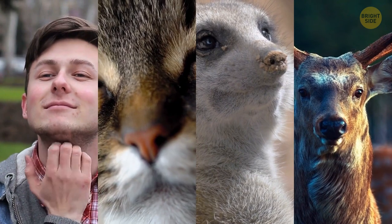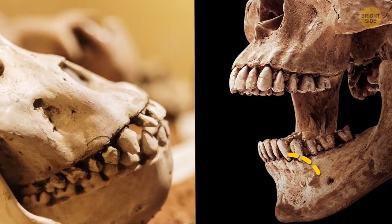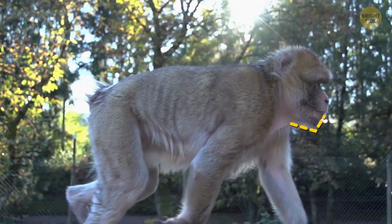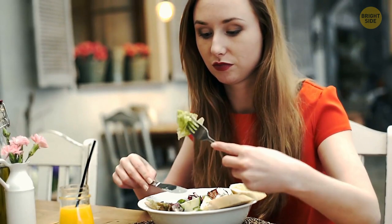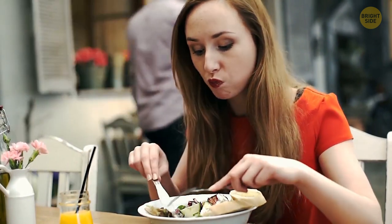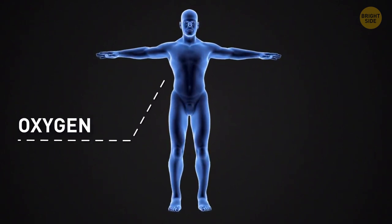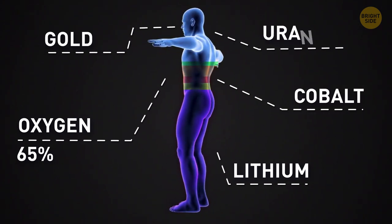Humans are the only animals that have chins. Even our closest genetic relatives, gorillas and chimps, lack this small piece of bone that extends forward from the jaw — their lower jaws slant down and back from their front teeth. Scientists still haven't figured out this mystery. Some researchers think chins help us chew our food; others are sure they have something to do with speaking. The most abundant element in the human body is oxygen at 65%, but it also contains lithium, cobalt, gold, and uranium — the rarest of all being radium.